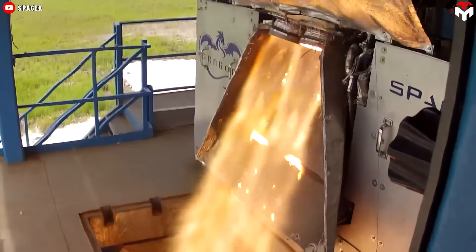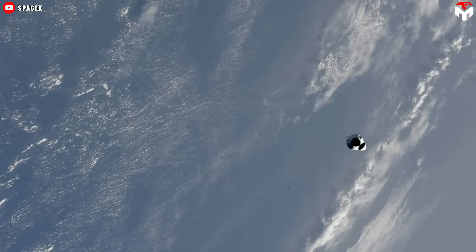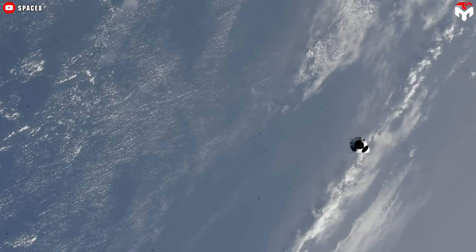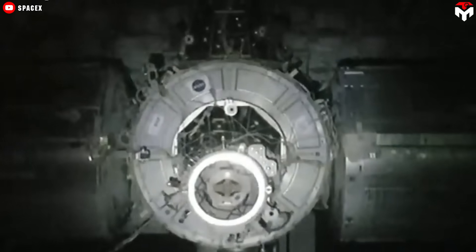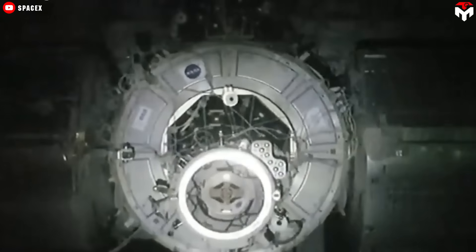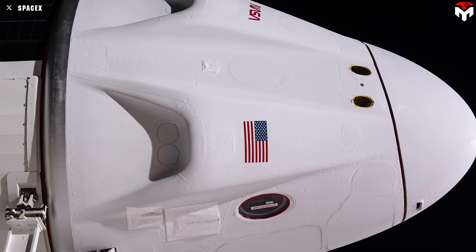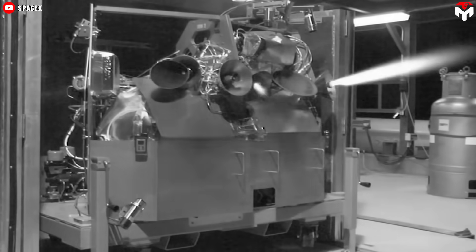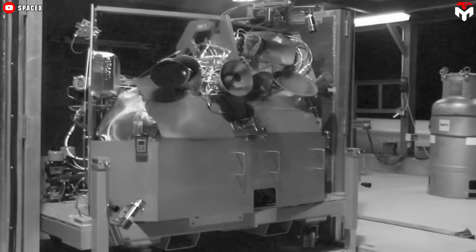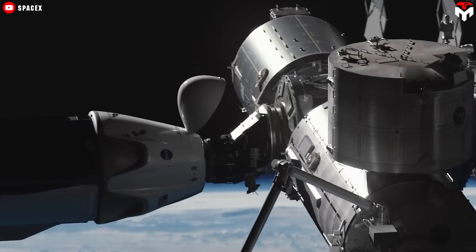The Dragon spacecraft is outfitted with two distinct types of engines, each designed for specific functions. The Draco thrusters, arranged in small clusters around the capsule, are responsible for precise orbital adjustments. With 16 Draco thrusters in total, each utilizing hypergolic propellant — two chemicals that ignite spontaneously upon contact — they provide fine control for maneuvering in space.